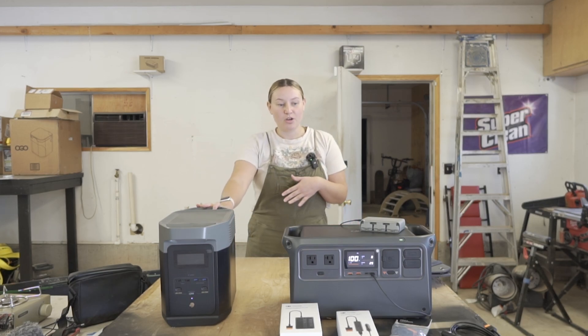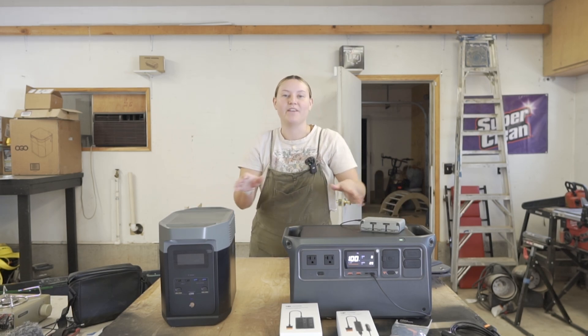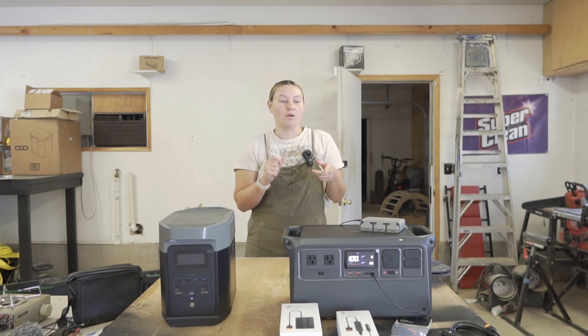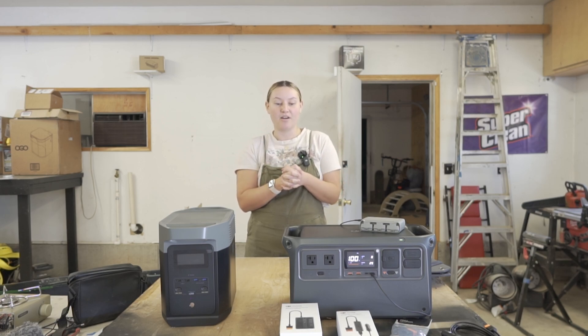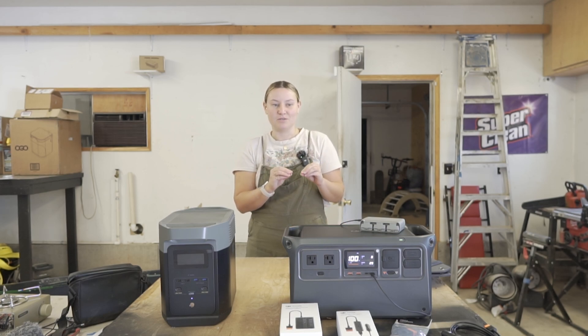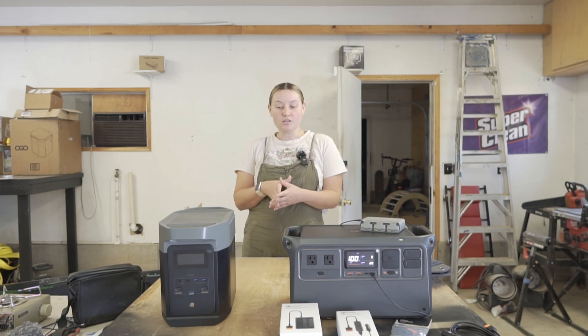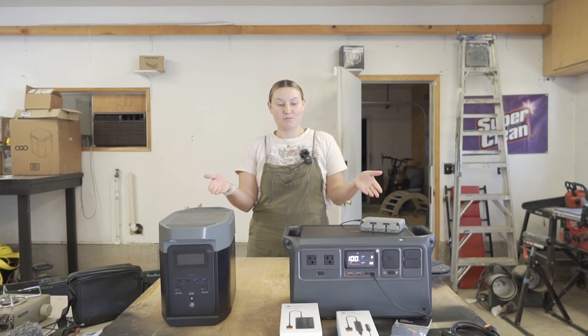Today we're going to be talking about the EcoFlow and the DJI. This is the EcoFlow battery generator and this is the DJI Power 1000. DJI is very well known for their drones and their mics, but they are very new to the power station game. I've also never had an EcoFlow power station either, so this will be a learning experience for both of us.